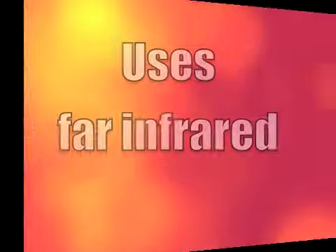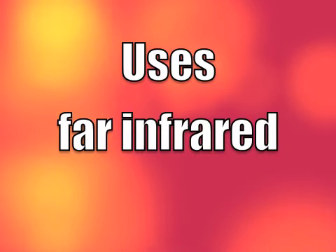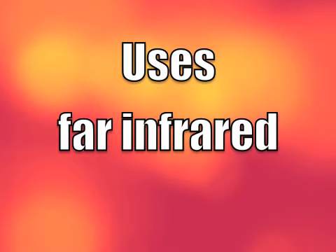Therasaunas use far infrared, the part of the spectrum of light emanating from the sun, for heat.